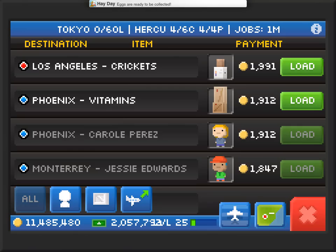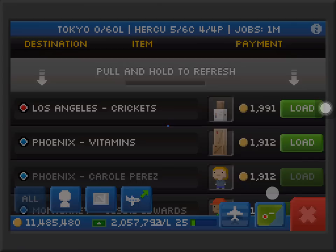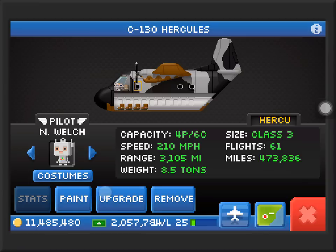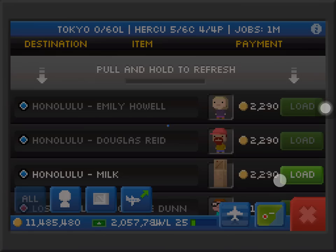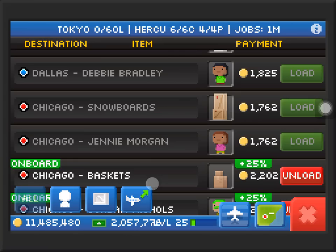Our C-13 Hercules — I really love this plane. It's a rare plane. I got it from the flight crew event as I said in the last video. It can carry 4 people and it's a class 3 plane. It can go at 210 miles per hour. I've upgraded the full plane except the speed — I don't really like to upgrade the speed to full because I know it's fast, but I like to get more profit.